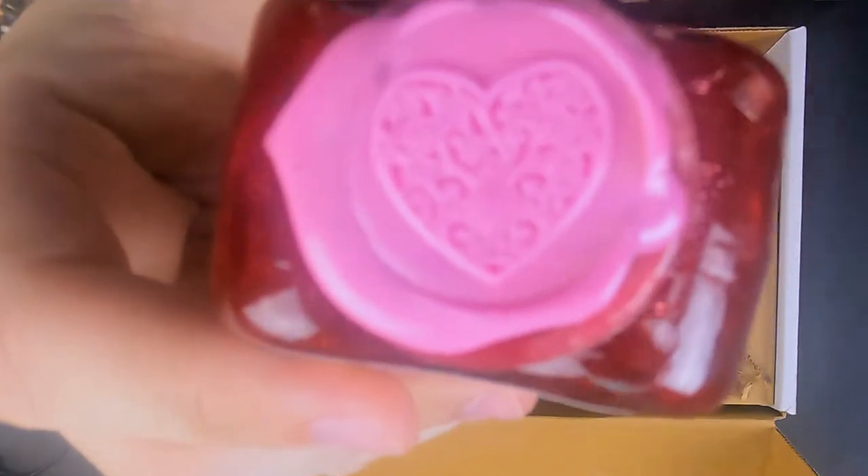They always do some rope and then a little wax stamp on top. This one has a little heart — it's nice and pretty.